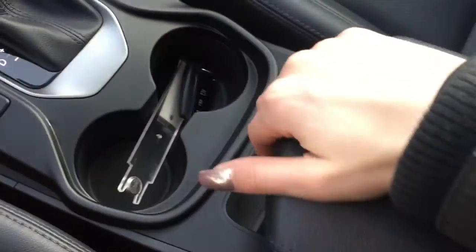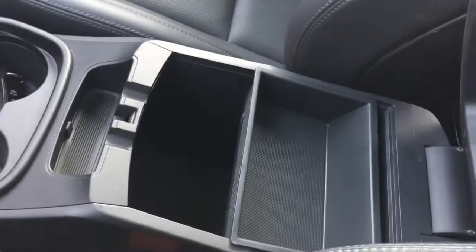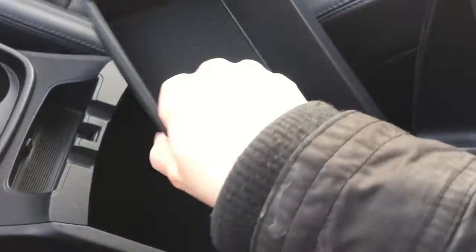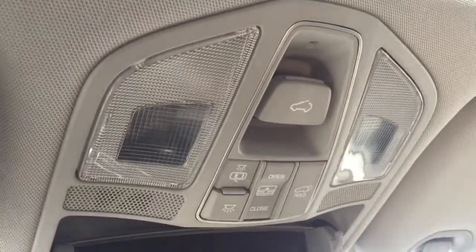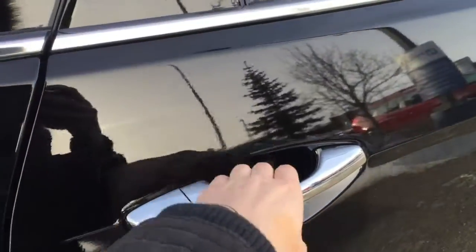Moving on, you've got two cup holders as well as a spacious center console with a removable tray. Moving upwards, you do have some storage for your sunglasses as well as your controls for your great big panoramic sunroof.